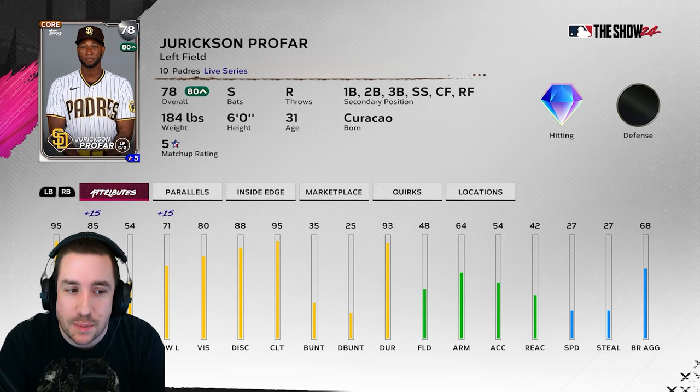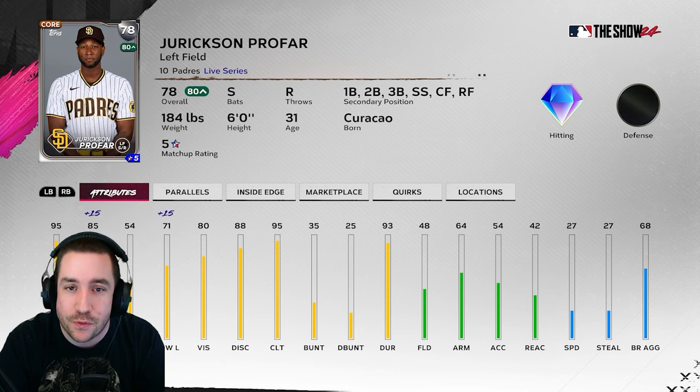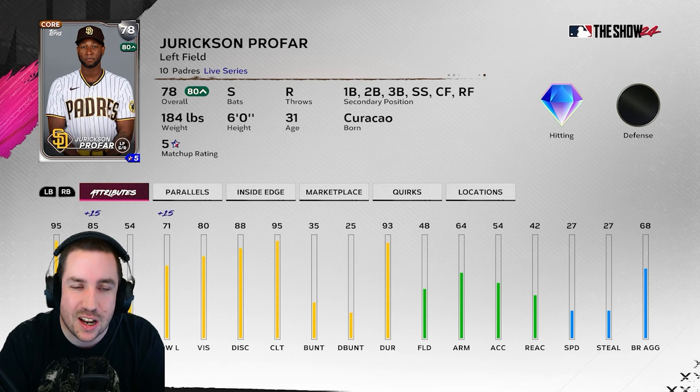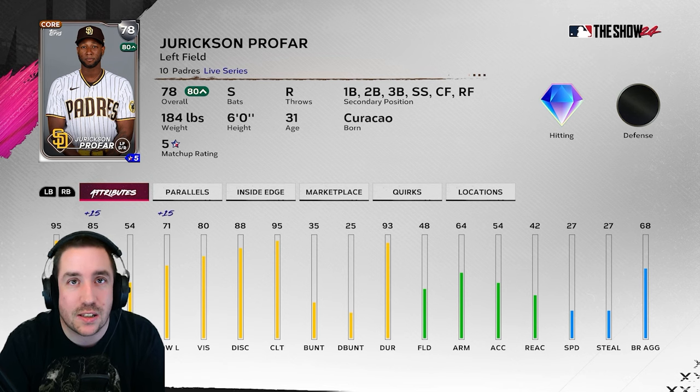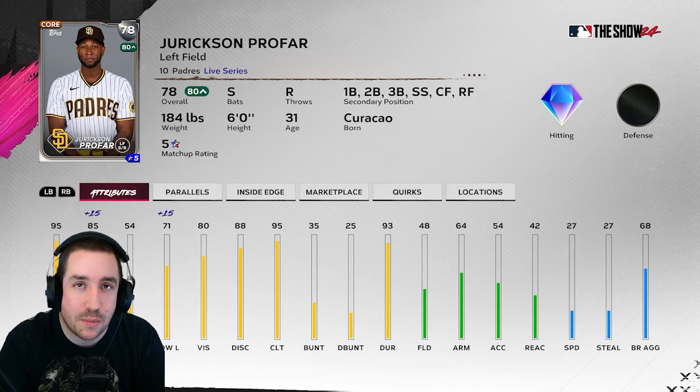I'm hoping Profar can go gold whenever there's a fielding update, and that's why I like to get him now — because when they announce that fielding update it might hike up his price if people are aware he has not had any errors. He has around 120 to 130 putouts with like one error, so I definitely like him. If he can just start hitting home runs against righties to get that power boost and get that average up, we'll have to see where he's at around Wednesday or Thursday. I still like him long term for going gold at some point.